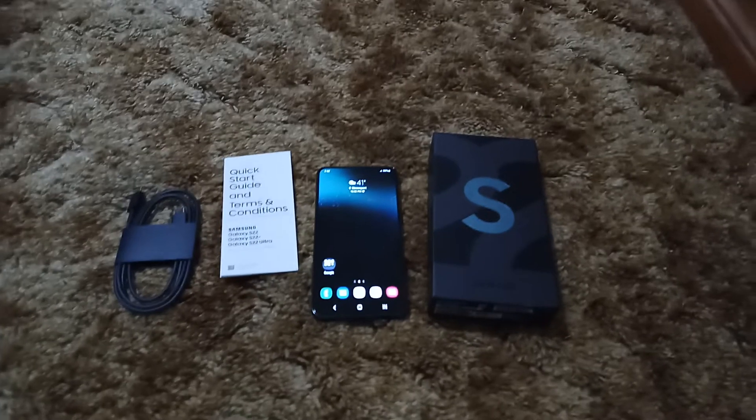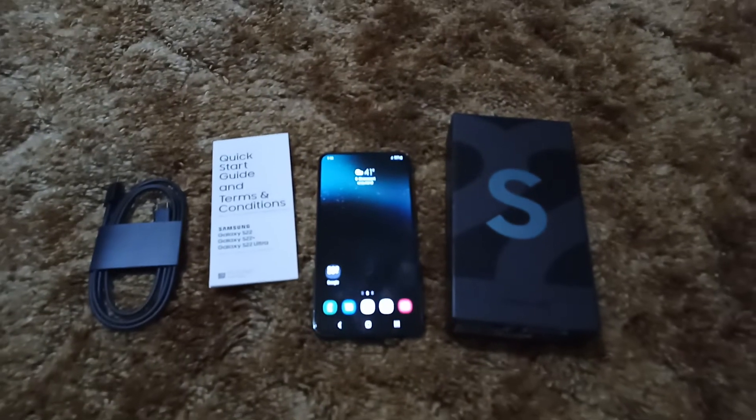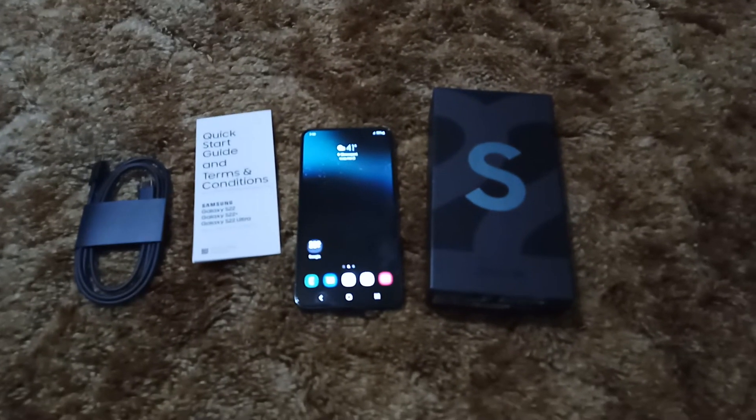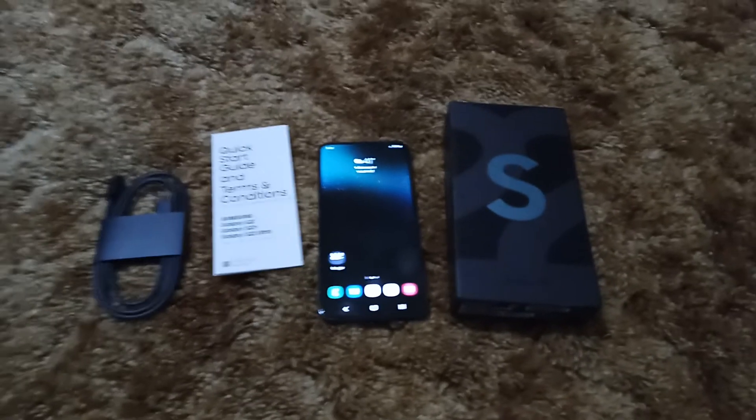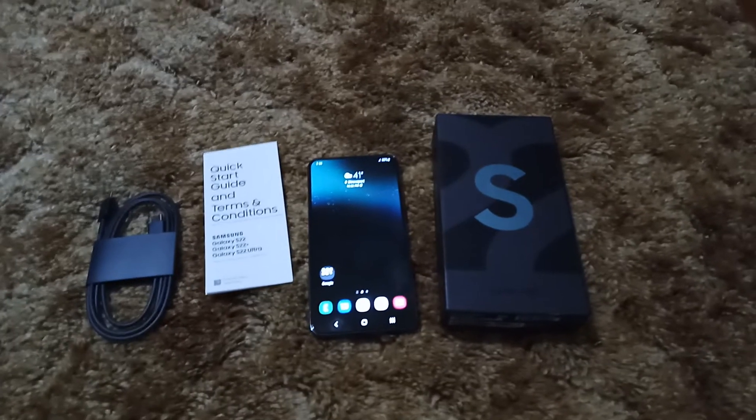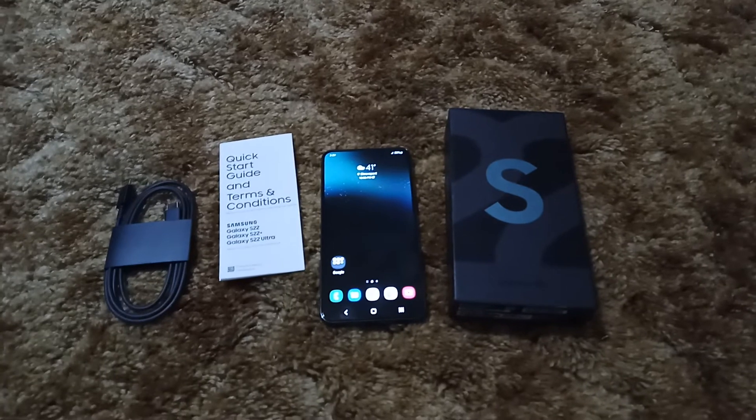What's up everybody, it's your boy JP, back again with another video. And today, as you can obviously see, I have the standard 6.1 inch Galaxy S22.